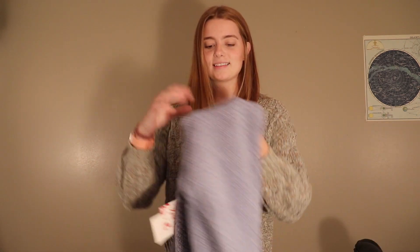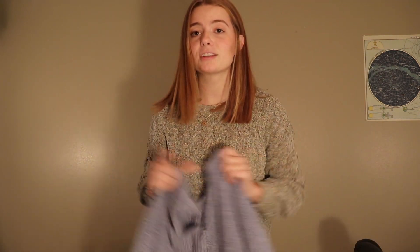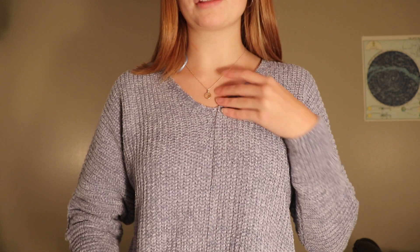The next sweater that I got is this blue sweater. It's a little more of a v-neck, and it's actually even softer than the green one, which is insane. This one was only $12.99. I absolutely love it — it's super cute. I love the v-neck and it has a thicker seam down the middle. I always love when sweaters have a tighter wrist.